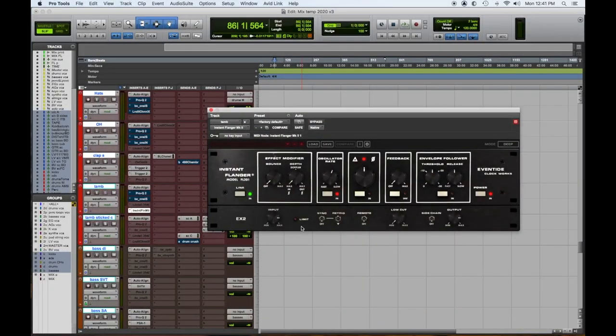Number three — we'll stick with Eventide — the Eventide Flanger. It's a classic, beautiful analog flangey sound. It's super cool, super vibey. It brings some life to anything you use it on in the mix — the Eventide Flanger.